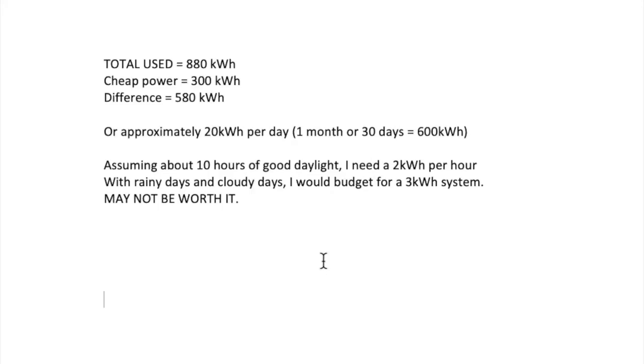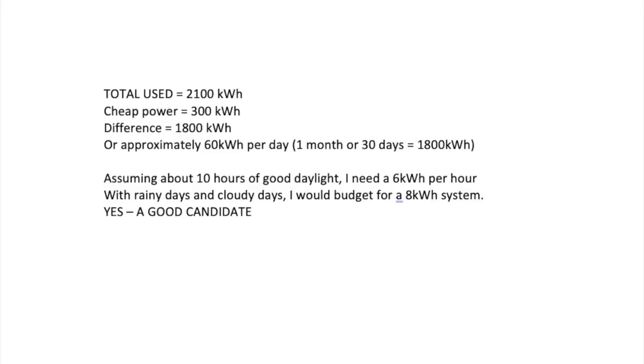If you go into detail on the pricing and effort needed, it may not be so worth installing a solar system for that case. But consider another situation where you are using a total of 2100 kilowatt hours — that number may be close to what you use if you have a detached home with several people, larger equipment, or frequent air conditioning use. You still get cheap power for the first 300 kilowatt hours, but the difference to offset would be about 1800 kilowatt hours, or approximately 60 kilowatt hours per day. Assuming 10 hours of good daylight, I would need about 6 kilowatts, and budgeting for rainy and cloudy days, an 8 kilowatt system — that would be a fairly good candidate for solar.